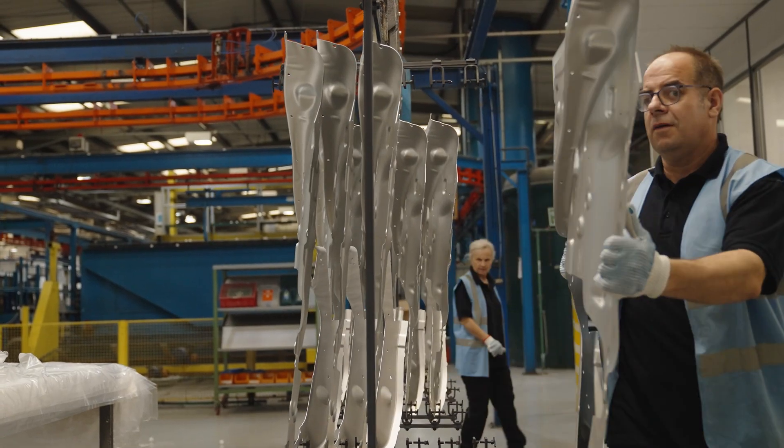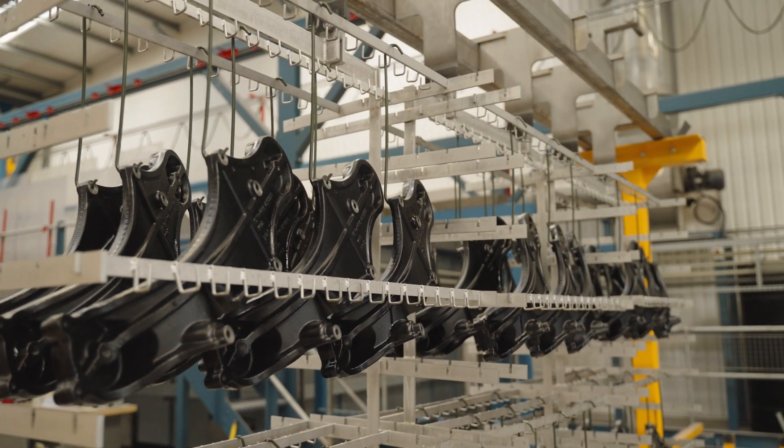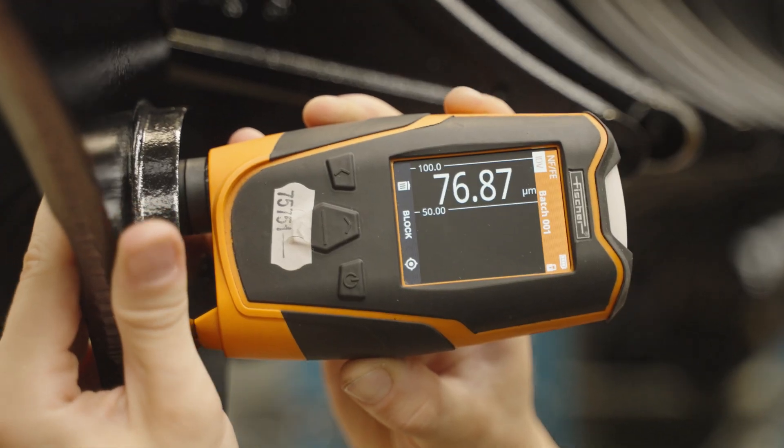We started in 2016 offering structural anodising services for Aston Martin Lagonda for their bonded aluminium chassis. A couple of years later we introduced our structural anodising process to London Electric Vehicle Company, and that was on the new aluminium bonded platform for a hybrid TX5 taxi.